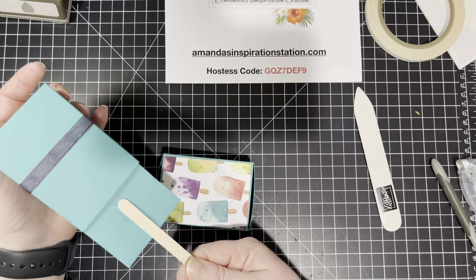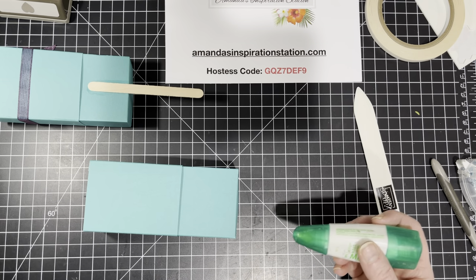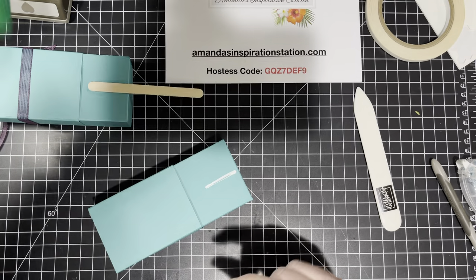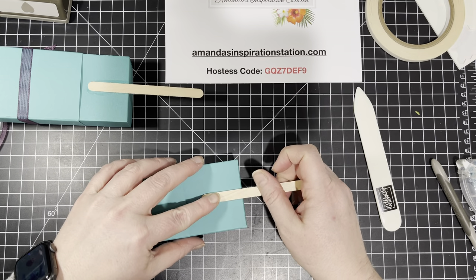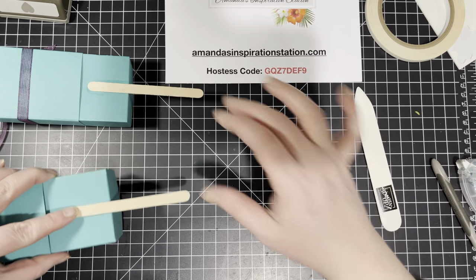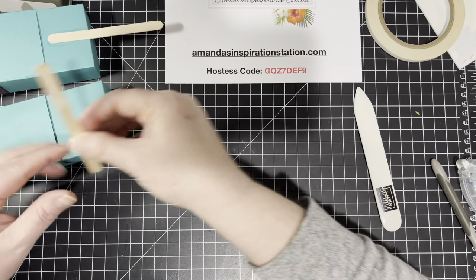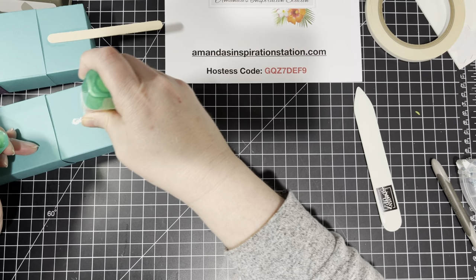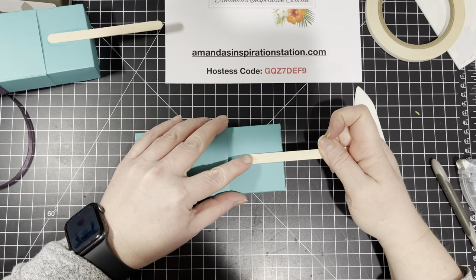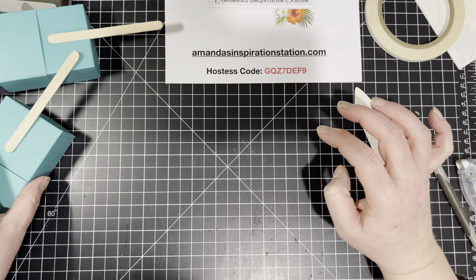Now we want to attach the back of our popsicle stick. We're going to use the multi-purpose glue again, and I'm going to literally just put a little line like that. I'm going to place my popsicle stick like that and hold it for a second, then set it aside so that it can dry a little bit.